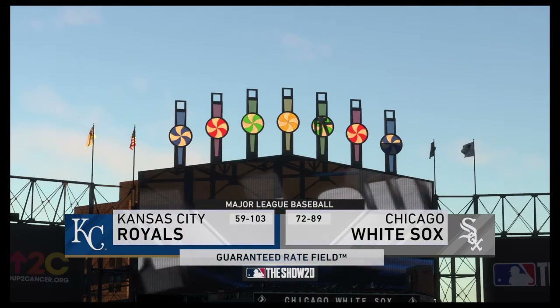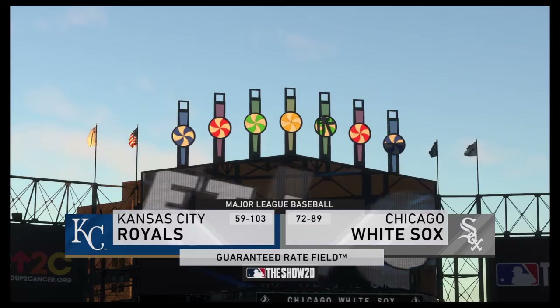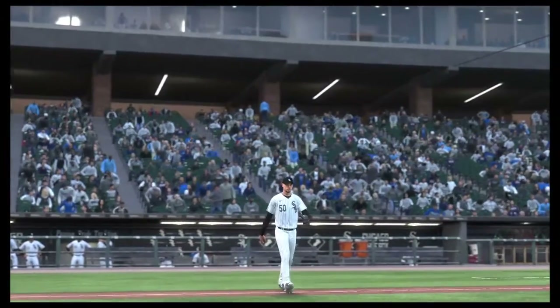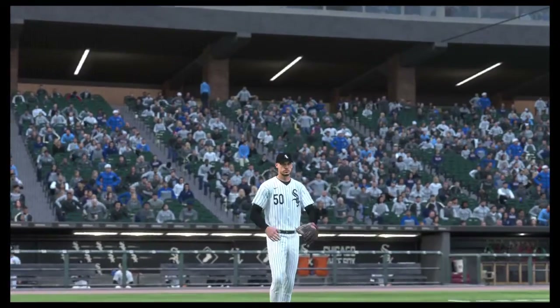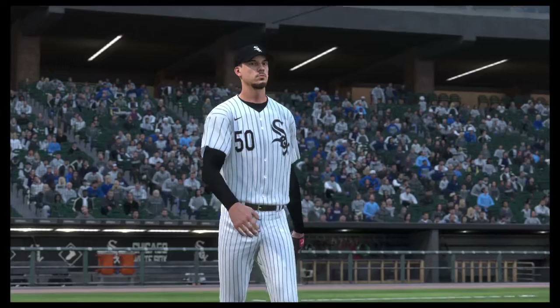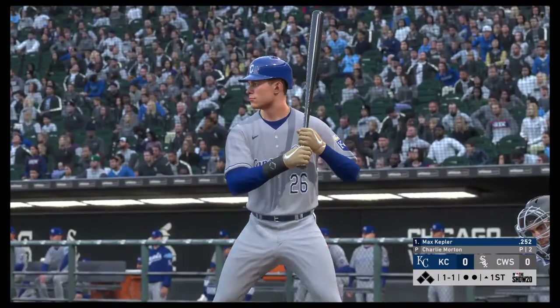We get you set for another edition of Baseball on the Show. A good matchup here for you tonight between the Kansas City Royals and the Chicago White Sox. Now at the plate, Max Kepler. He'll get us started in this one under the lights.